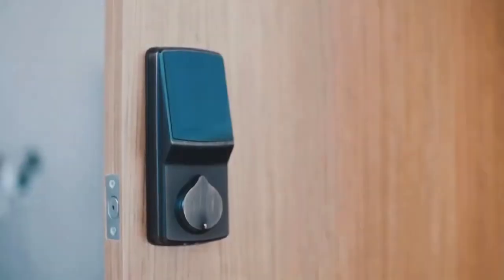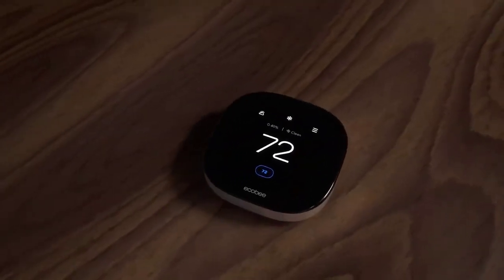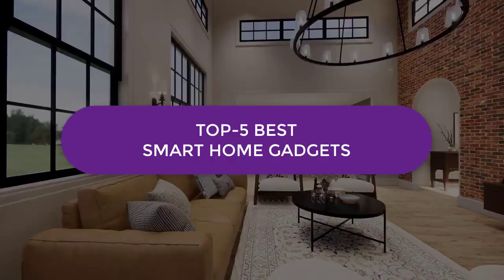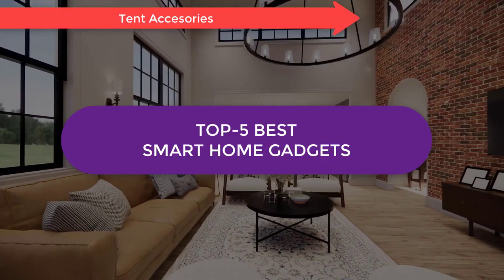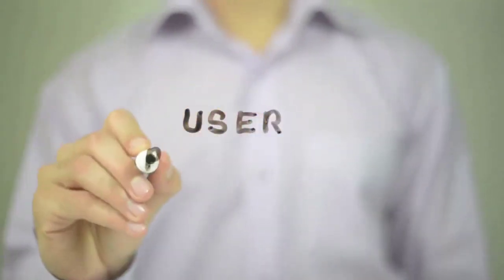The Meta Portal, the Lockley Secure, the Instant Pot, the Ecobee smart thermostat, or the Eufy RoboVac — which one should you buy? In this video, we'll be looking at the top 5 smart home gadgets available on the market today and tell you which one is best for you.